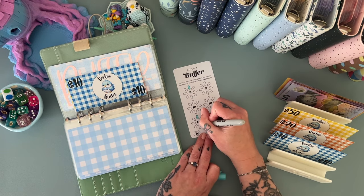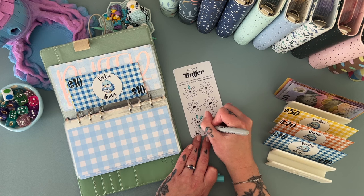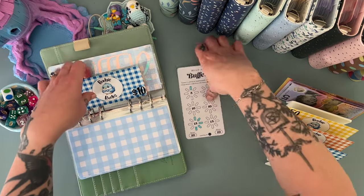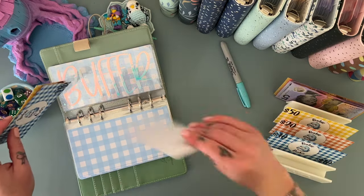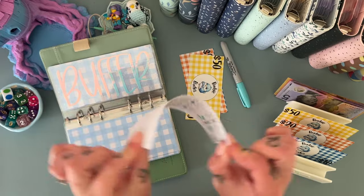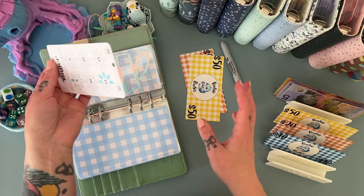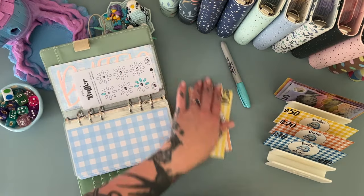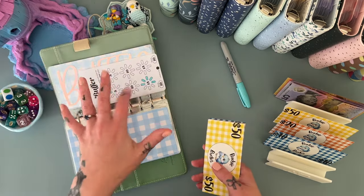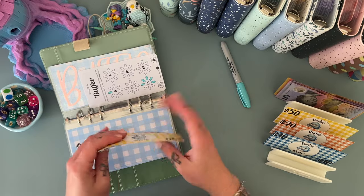We'll do two more 15s. I laminated this one in matte laminate and it makes the marker behave completely differently — the color difference is really interesting. I'm experimenting with matte laminate but I don't like how flimsy it is. I have spent an obscene amount of money on thicker matte laminate but haven't had time to play with it yet. It does make the trackers much more difficult to clean — that's the only problem. Buffer now has 50, 60, 70, and 80 dollars in there — that's a miscellaneous spending category if I need it.